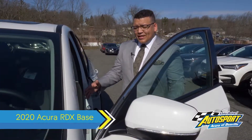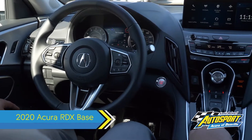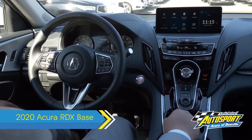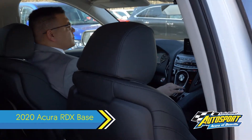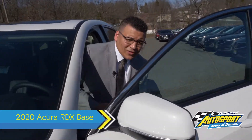When you come around to the interior, you'll see the piano black accents as well as the aluminum accents, and some beautiful, highly bolstered seats that really hug you when you sit in them. It really feels like a nice performance vehicle.